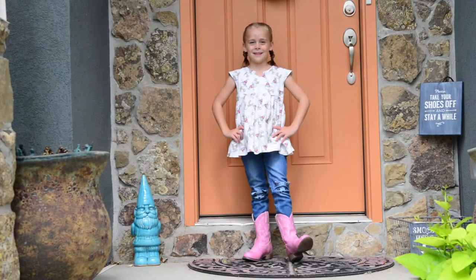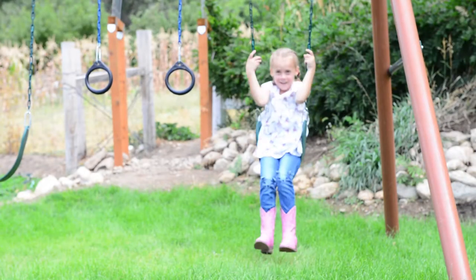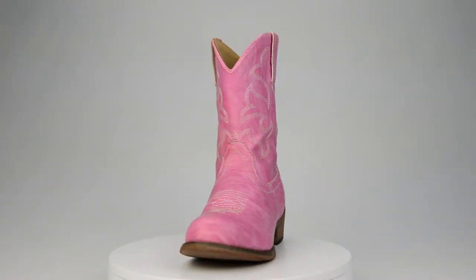Are you looking to outfit your cowgirl in high-quality, attractive pink boots that'll leave her feeling like the sweetest little desert rose? Then look no further than the Silver Canyon Monterey Western Cowboy Boot for Girls.